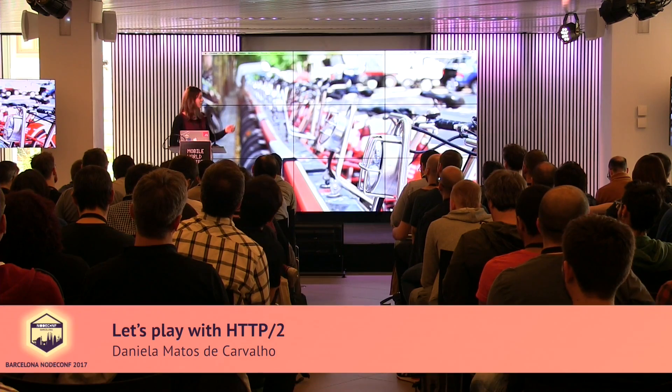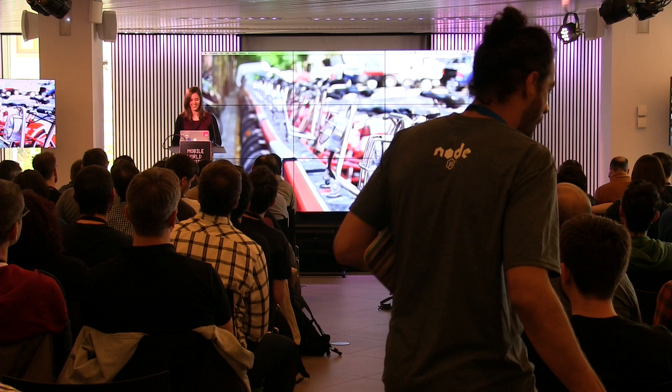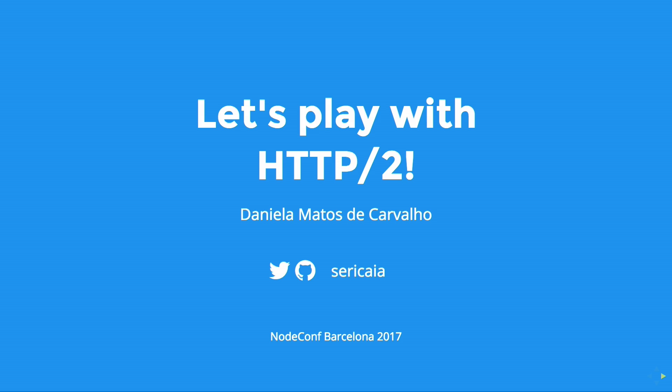This picture was from two years ago here in Barcelona. We are going to talk about HTTP/2, about the protocol, how it works, how to debug it, and a bit about how it's being handled in Node.js.